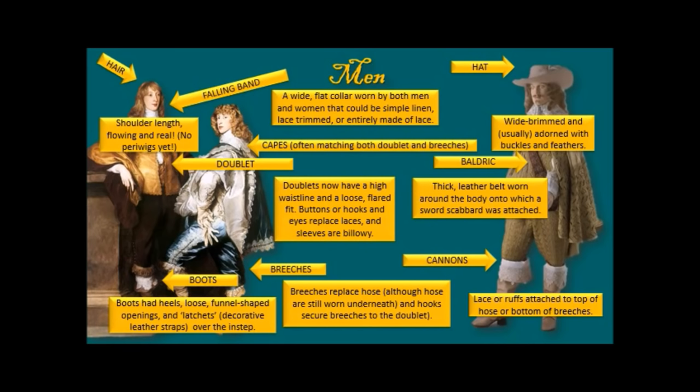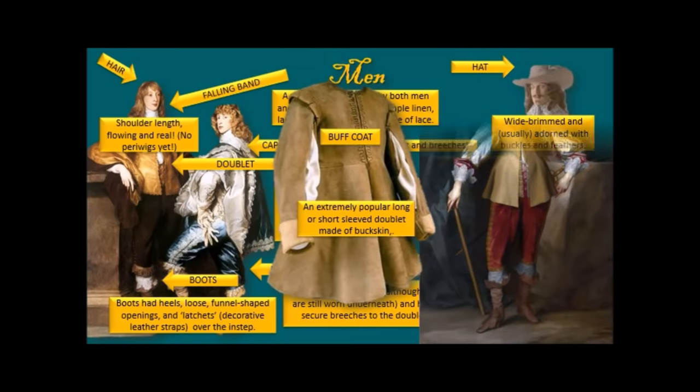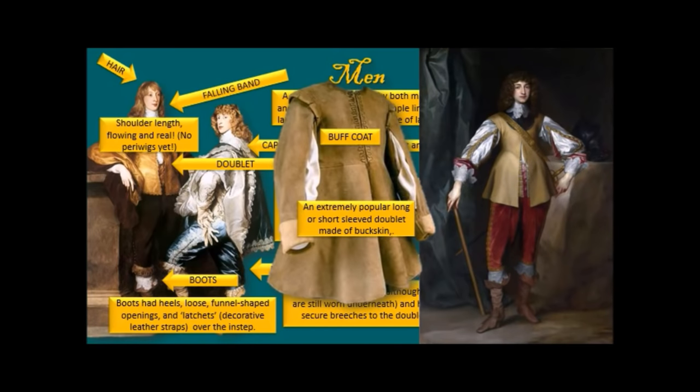Cannons were lace or ruffs attached to the top of the hose or the bottom of the breeches. One of the most popular garments — worn by the military, by people in the country, when men went riding — like a denim jacket today — was the buff coat. Extremely popular, with either long or short sleeves, made out of buckskin. One portrait shows everything: those boots with the funneled top and latchets, lace cuffs, falling band, flowing hair, and the baldrick.